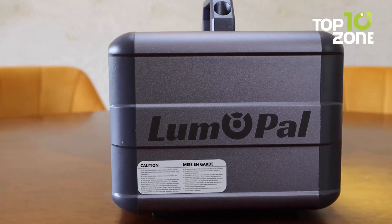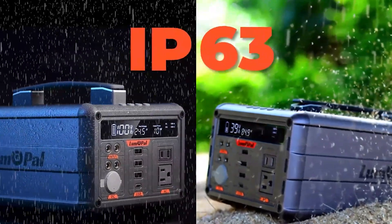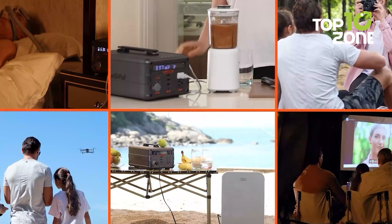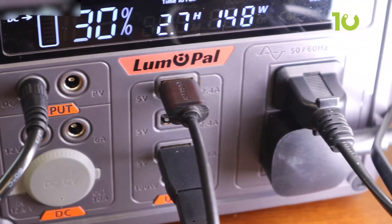It's got a solid build — a full aluminum body, not plastic — strong enough to handle 80 kilograms of pressure. It has IP63 level dust and water resistance, and won't flinch if it drops from about five feet. You can toss it in the back of your SUV, take it through the desert, or use it at home during an outage. No babying required.